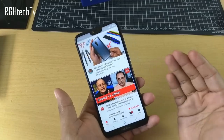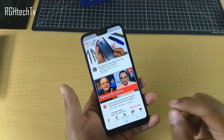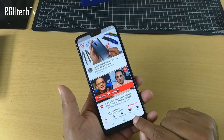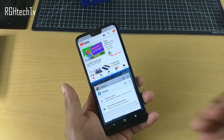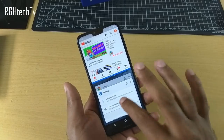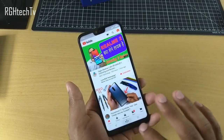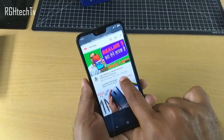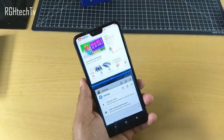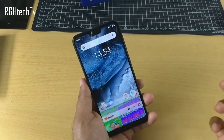This phone also has a multi-window feature. There are two ways to access it: first, while in an app like YouTube, press and hold the recent apps button to get an option to select from open apps and enter split-screen mode. Alternatively, go to the recent apps tray, press and hold any open application, and drag it to the top where it says 'Split Screen.'